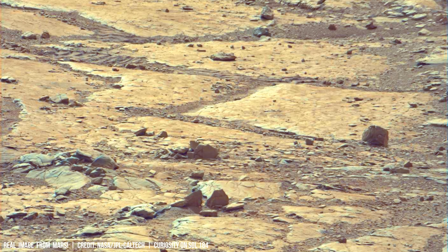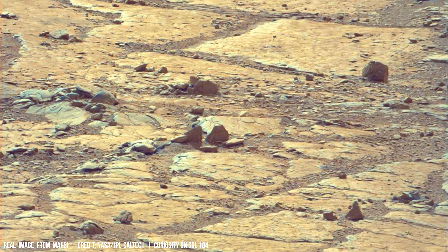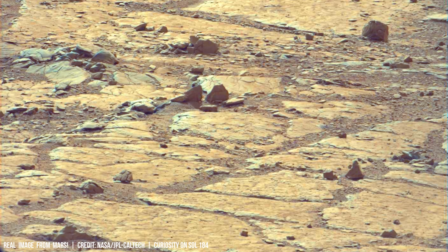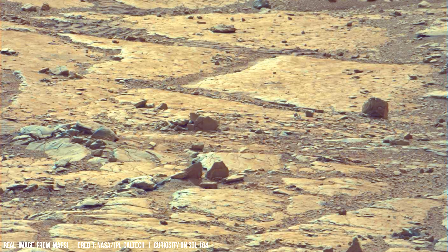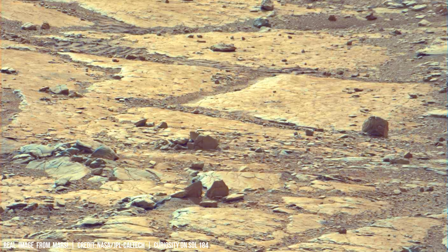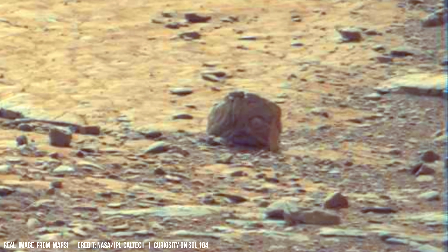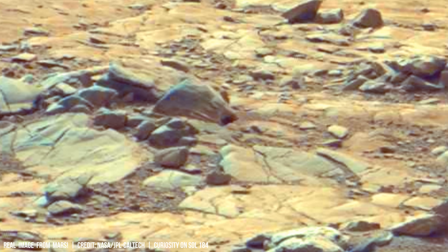Geologists utilize techniques like remote sensing and orbital imaging to decipher these impact events. Mars' orbiter camera has captured over 28,000 high-resolution images of Martian craters since its deployment, revealing details about their morphology.